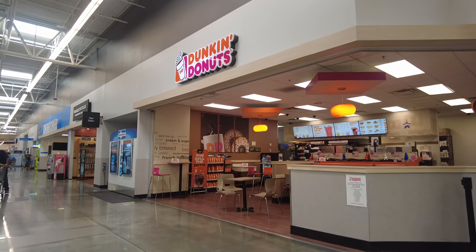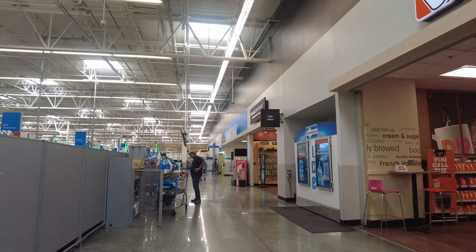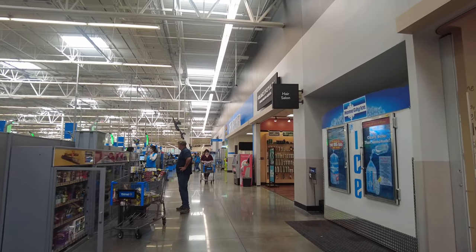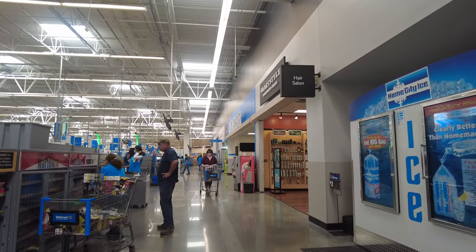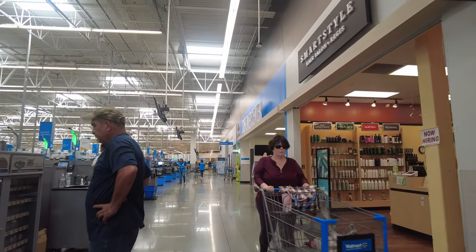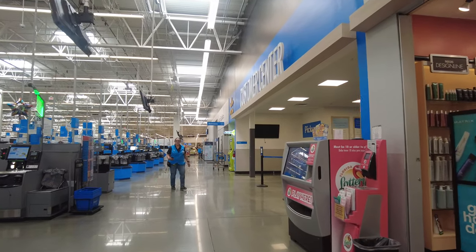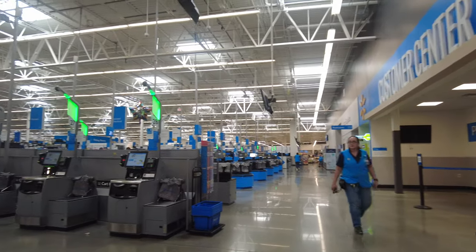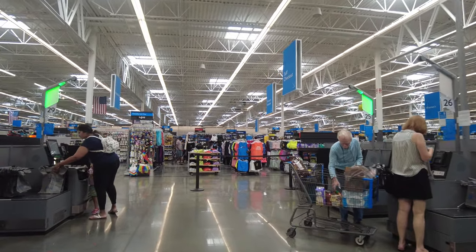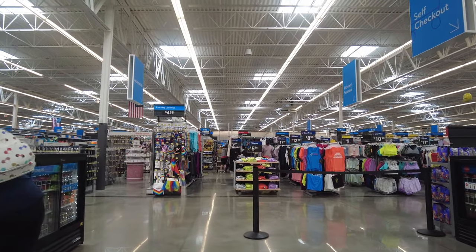You can get glasses, you can get your hair done — they have a hair salon inside. They have a pharmacy, multiple self-checkout sections, and a customer service center. They also have an auto center where you can get your car fixed and tires changed. You can see the hair salon is here, and these are the self-checkout areas. I entered from here.